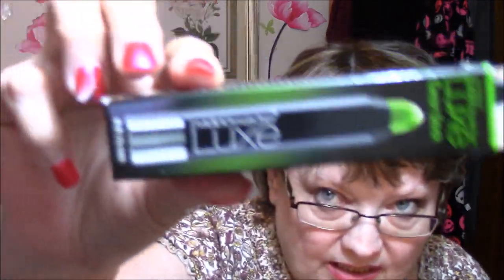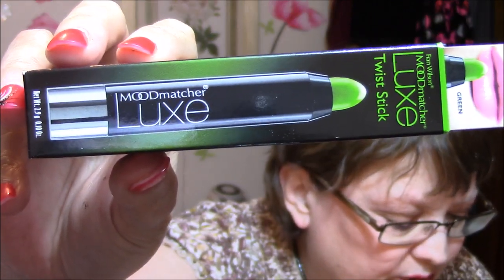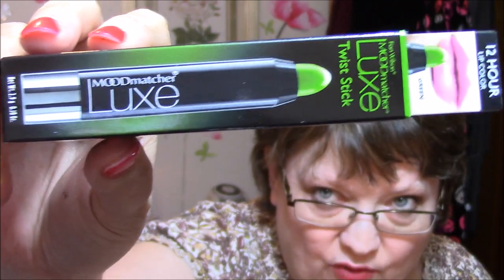Next, I thought this was very interesting. I have not looked at it but it is Mood Matcher Lux Twist Sticks. The innovative formula instantly reacts with your lips to create a one-of-a-kind shade that perfectly suits your mood. This retails for $8 and I paid $4.11 for it. I'm going to take my lipstick off and put this on — I hope it doesn't turn black. This is what the product looks like.